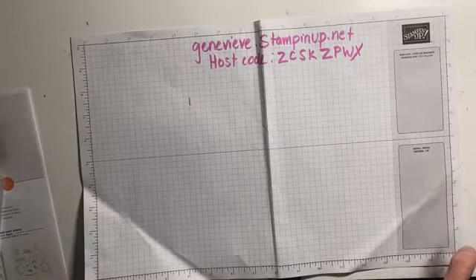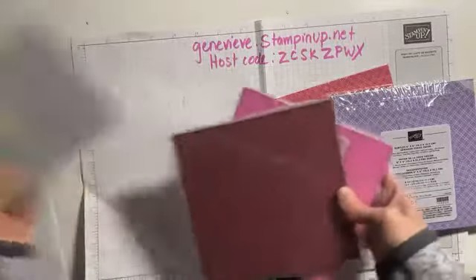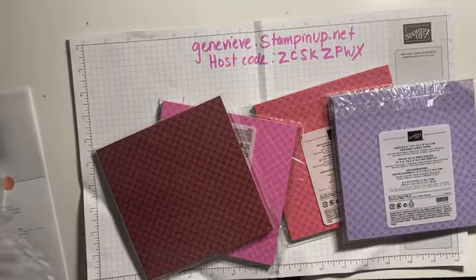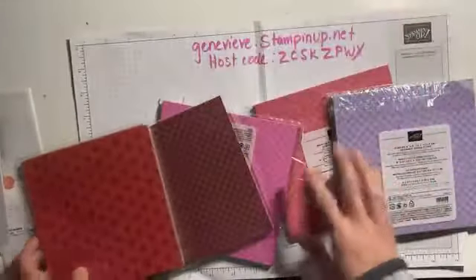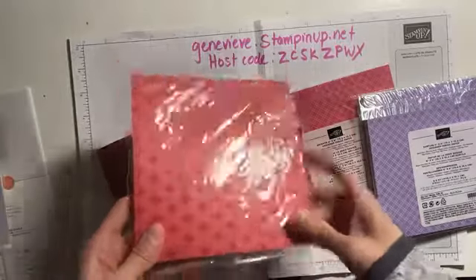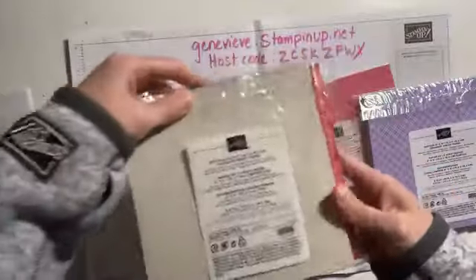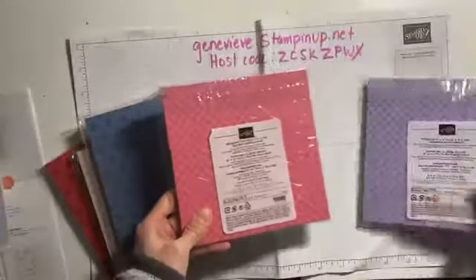One I want to highlight especially is getting free designer series paper. There are five packages of designer series paper you can get absolutely free during Saleabration. What's special about this paper is that they are in all the color families — the Regals pack, the Neutrals, the latest in colors, the Brights, and the Subtles.